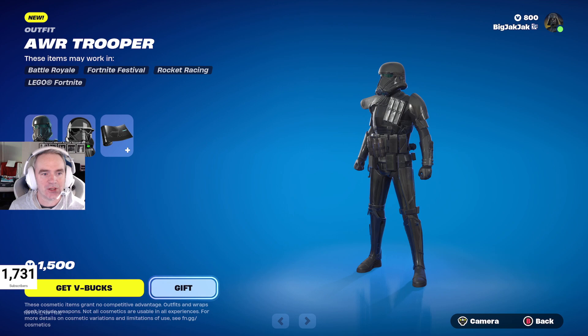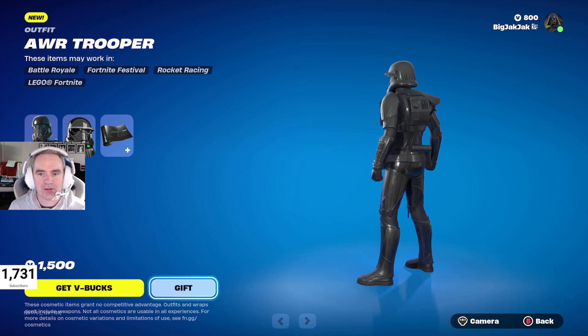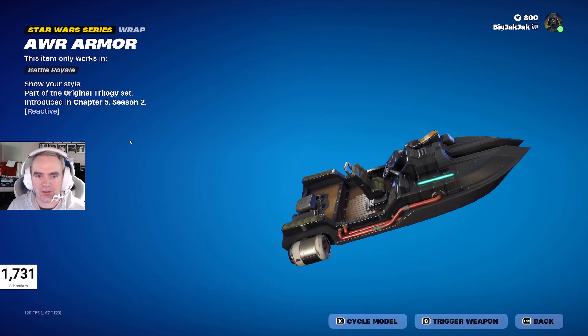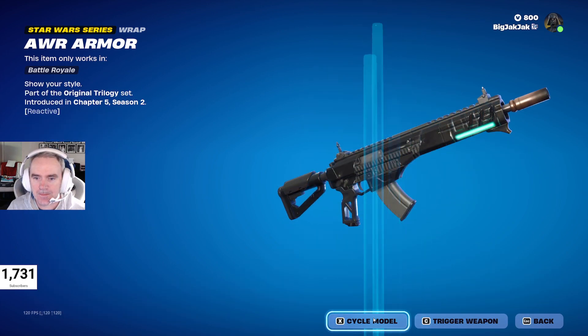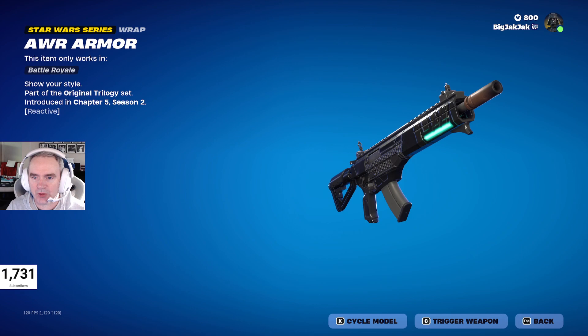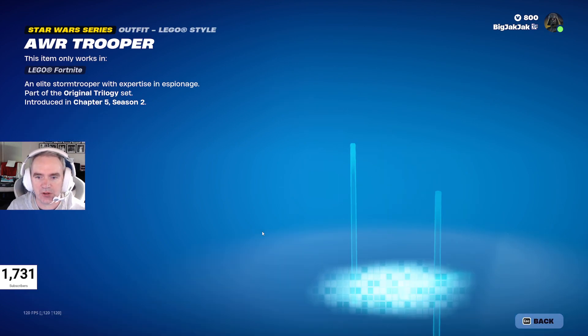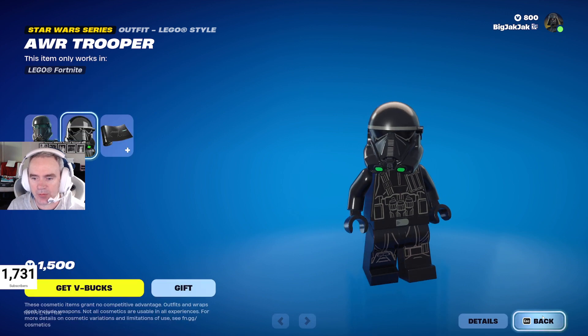Looks pretty slick — not bad. The wrap is pretty cool. There's the Troopers, and here's the Lego minifigure. Pretty cool stuff.